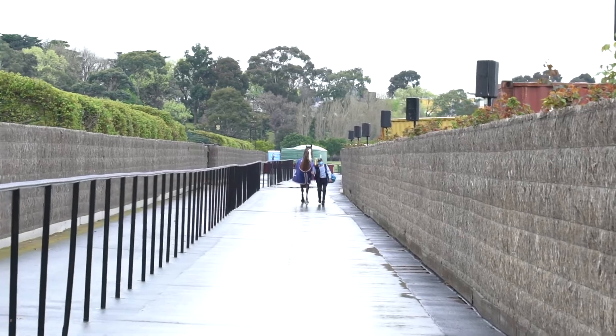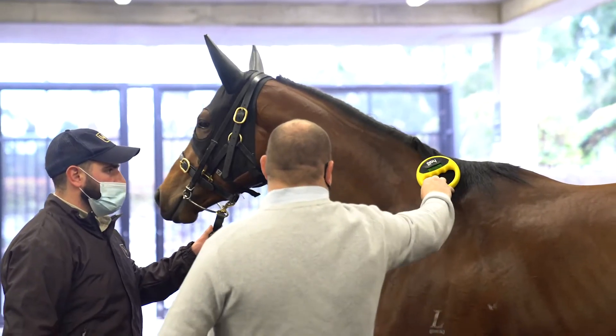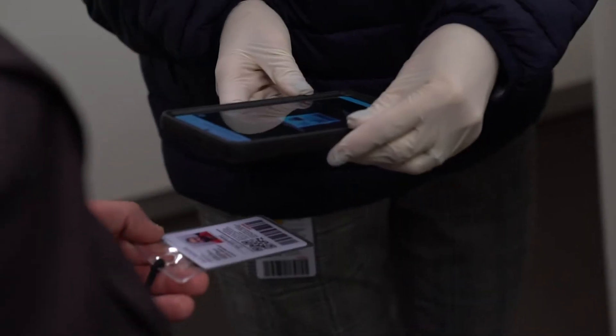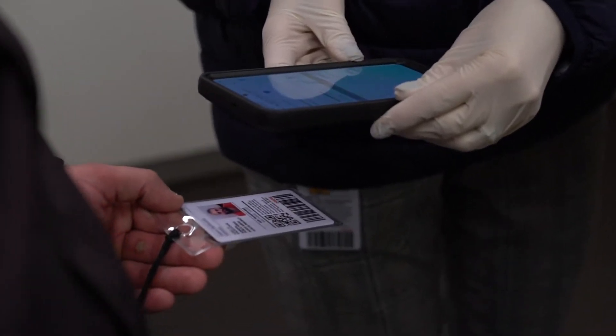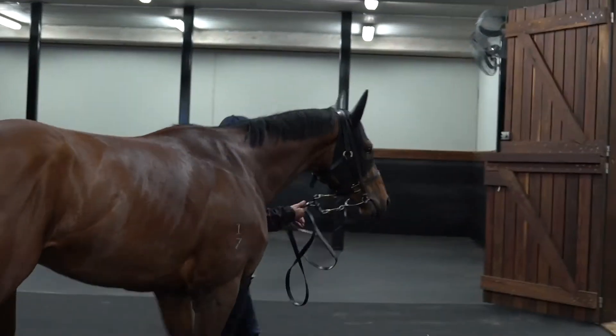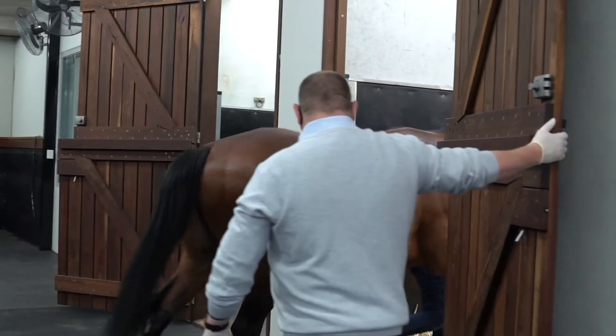When a horse arrives at the vet area, it will be identified by Racing Victoria staff responsible for sample collection. The trainer will nominate an authorised person to act as their representative for the sampling process — in many cases this will be the strapper that leads the horse up.